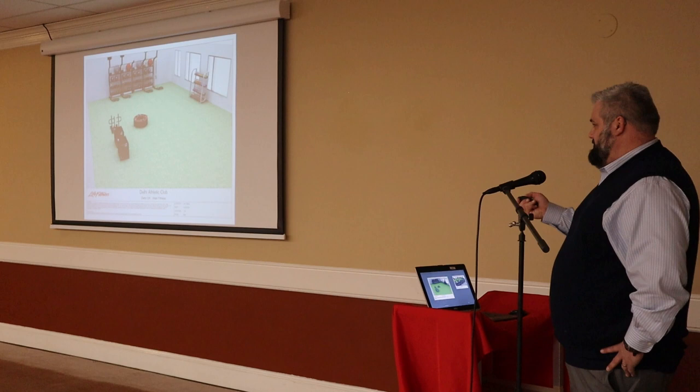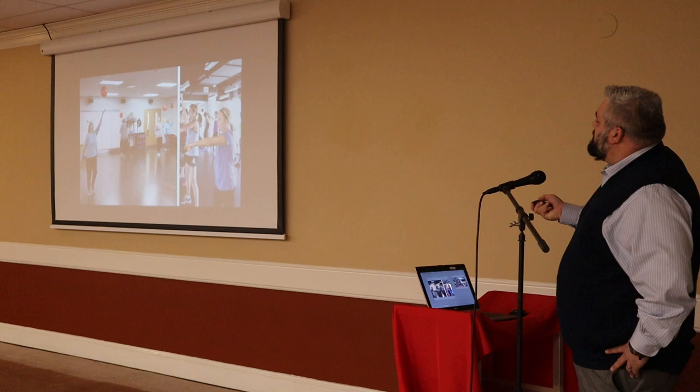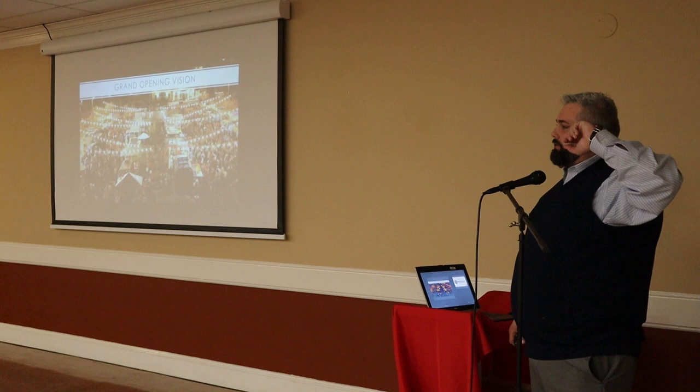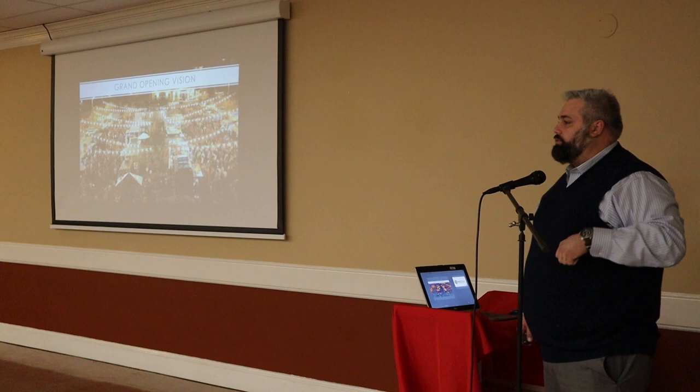I wonder if there are any elevators for those of us that are so-called handicapped to get up to the second floor, because you just mentioned steps. Short answer is yes. Both corridors — whether you're on the cultural arts center side or the fitness center side — there is an elevator in each one of those corridors. You do not have to take steps up.